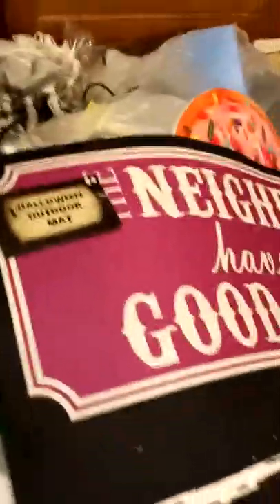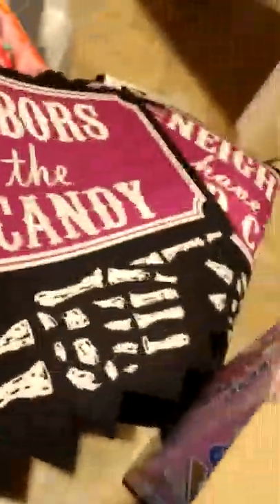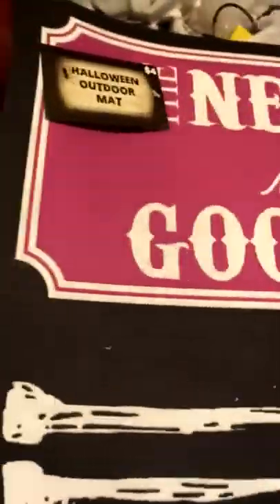There are all different styles — there's a snowman one. Also, there are brand new doormats that are pretty heavy duty. They say 'the neighbors have the good candy' with a skeleton hand pointing next door. The tags are still on them and everything. Luckily they weren't destroyed. I have seven doormats total.